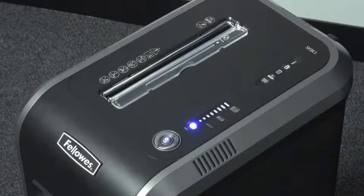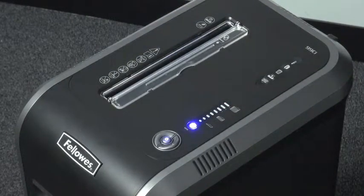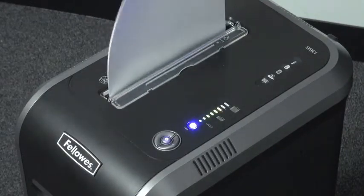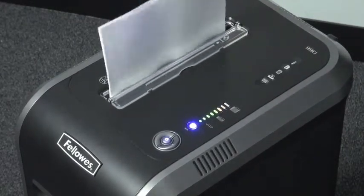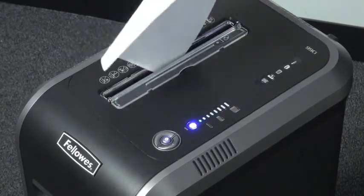The 99CI has several unique features. The patented 100% jam-proof system eliminates jams by preventing the shredder from taking in more paper than it can handle. Simply remove excess paper and resume shredding. The jam-proof system also powers through misfed paper.